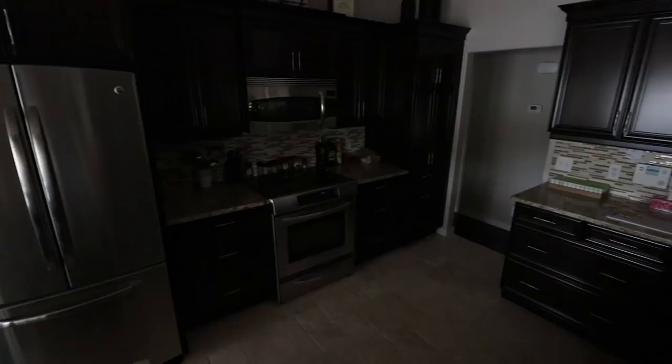Let me give you one of those nice cinematic shots. Maybe back here — I am sitting on the counter right now. There's the kitchen, not too shabby. Let's go back to the front of the house. This is where we started — that is the family room — and now you can go down the hallway.